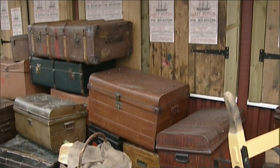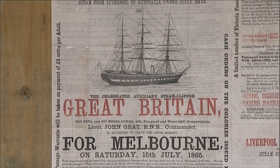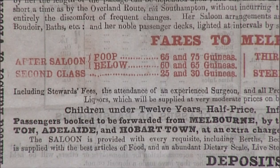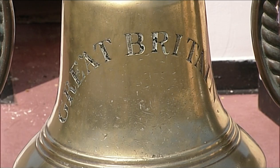Many reached Australia heavier than they left — unheard of. 15,000 emigrated down under on this ship. And this legacy continues today: 300,000 Australians are descended from the Victorians who left Great Britain on the Great Britain.